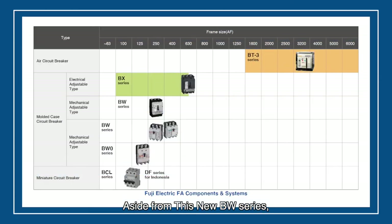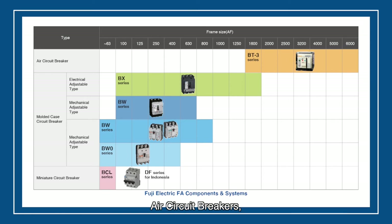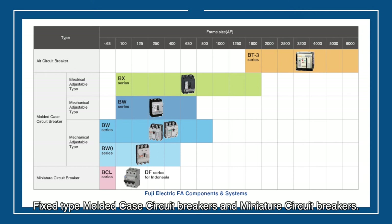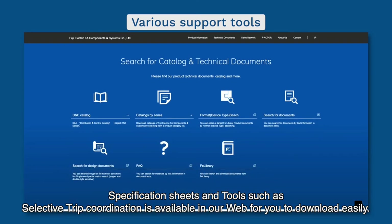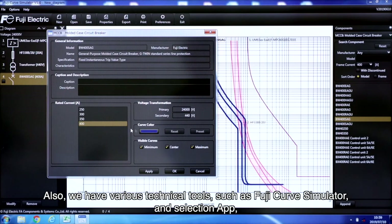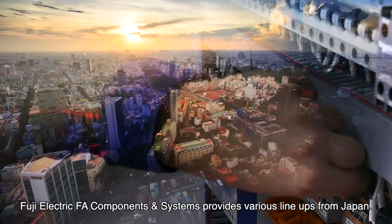Aside from the new BW series, Fuji Electric can supply a whole lineup of electrical distribution equipment such as vacuum circuit breakers, air circuit breakers, fixed-type molded case circuit breakers, and miniature circuit breakers. A variety of catalogs, specification sheets, and tools such as selective trip coordination are available on our website for easy download. We also have various technical tools such as the Fuji Curve Simulator and Selection App to help you select the best products without any stress.